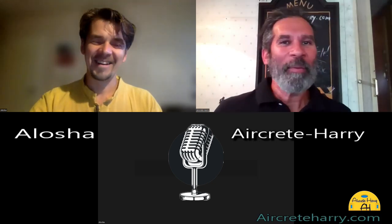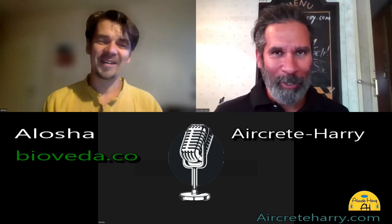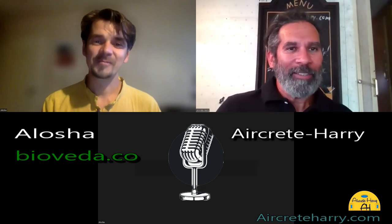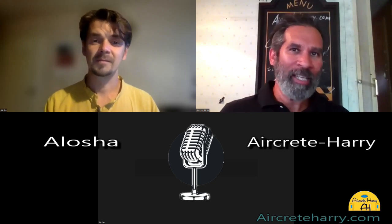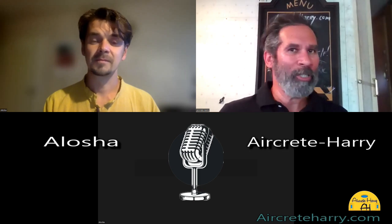Welcome everybody, this is the Air Creed Harry and today my guest is Alosha from bioveda.co — we'll have a link in the description box below. Alosha, it's good to be part of this connection with you, it's a long-term friendship. I've started a new series discussing different building methods with people, and like myself you're standing on the shoulders of great people that came before us, continuing the tradition of innovating and making things easier and less expensive for people.